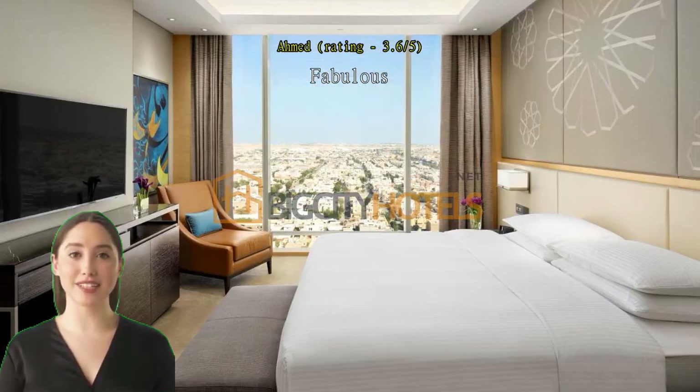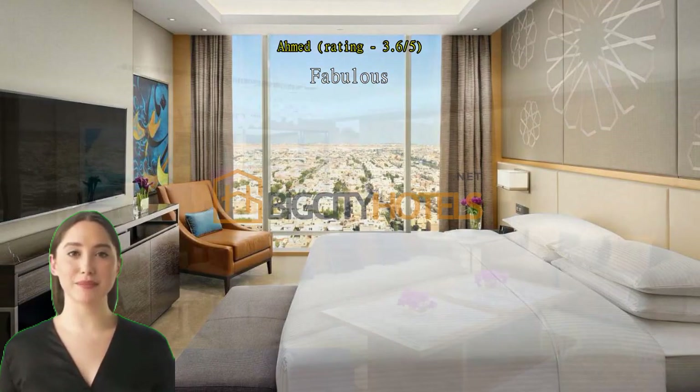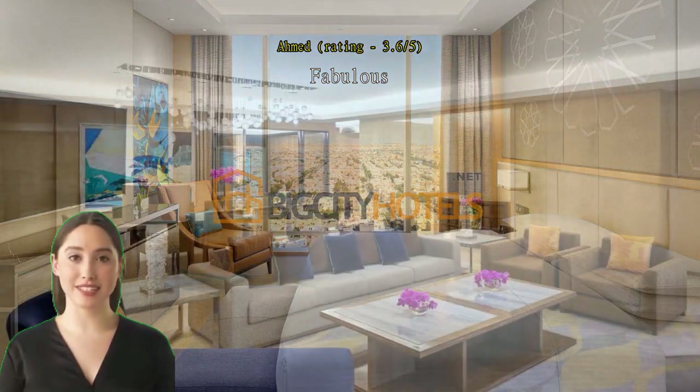Nice and well-managed hotel. Great location for most business in Al-Olaia. Nicely designed rooms. Breakfast is good. Parking valet is superb.